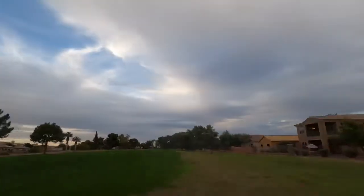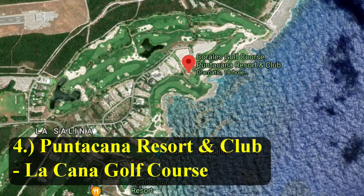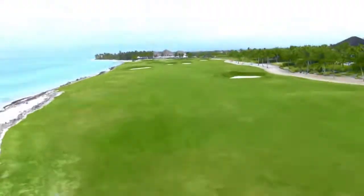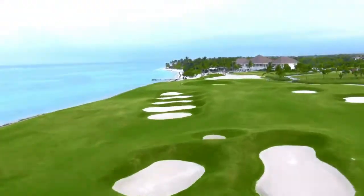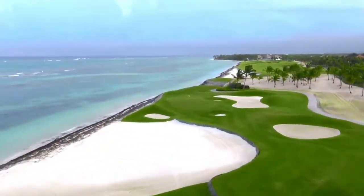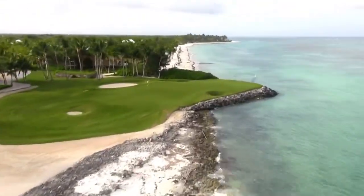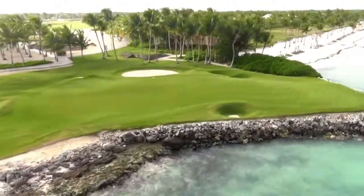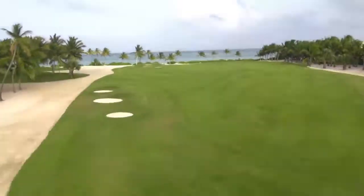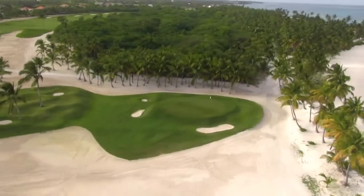Bringing us to number four on this list, Puntacana Resort and Club La Cana Golf Course. Another course designed by Paul Dye, it opened in 2001 with three nine-hole golf courses to choose from. We will be looking at the Arugif and Hacienda courses. Both courses combined for 7,160 yards and are a par 72. An incredible golf course right there on the shore.